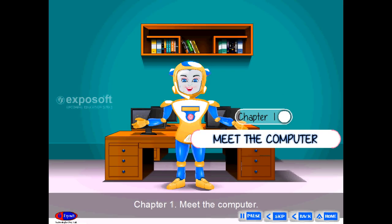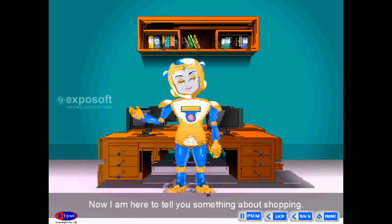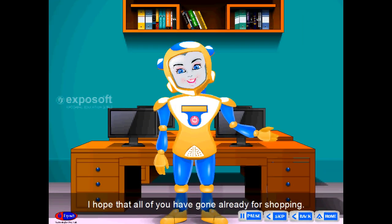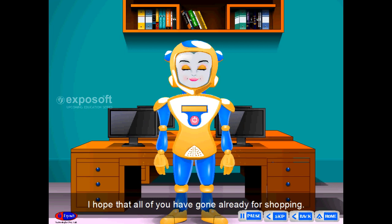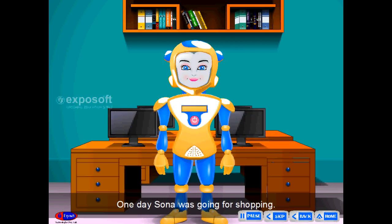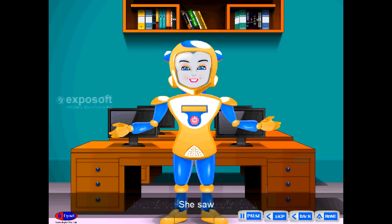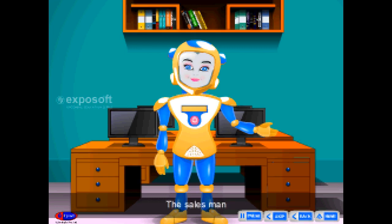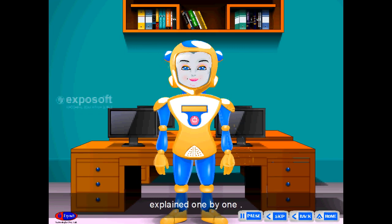Chapter 1: Meet the Computer. I am here to tell you something about shopping. I hope that all of you have gone already for shopping. One day, Sona was going for shopping. She visited an electronic shop and saw so many electronic devices. The salesman explained them one by one.